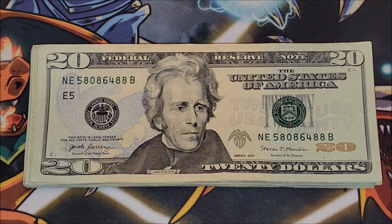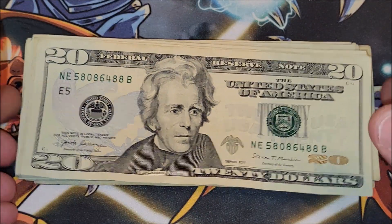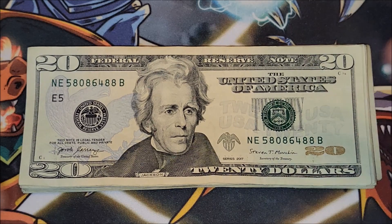Hey, what's happening party people? We are starting off the morning early. It's like 6am here on the East Coast and I have to go to work in a bit. So I thought I'd go through a bunch of 20s that are inevitably going to be used for bills. Let's get to it.